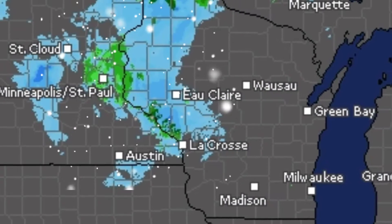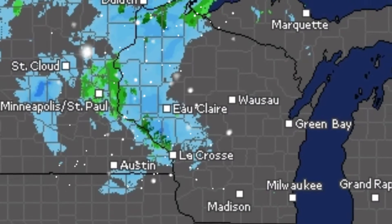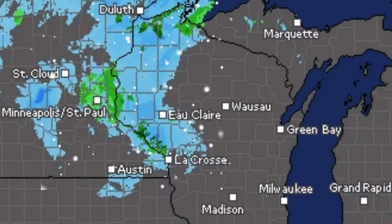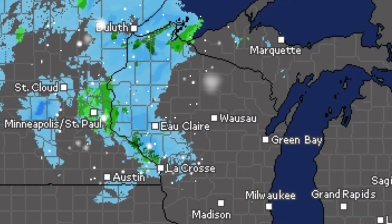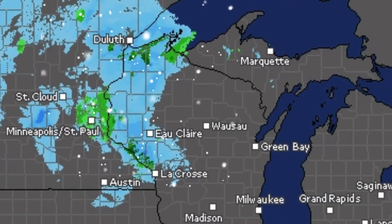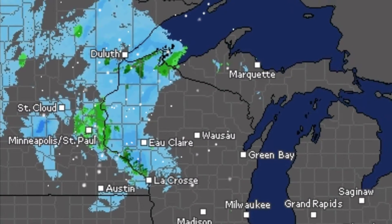Yesterday we had about 10 inches of snow here in Wisconsin, and according to the map there is more coming. It's snowing out right now and I don't know how much we're going to get. But I'm really happy that it's going to probably be our last snowfall of the year, so yay for that.